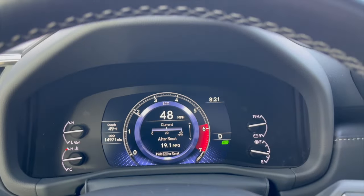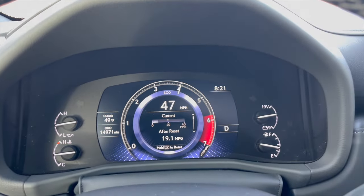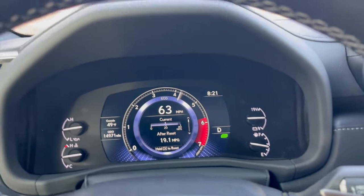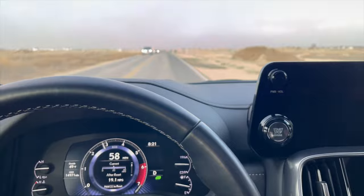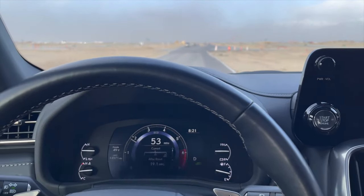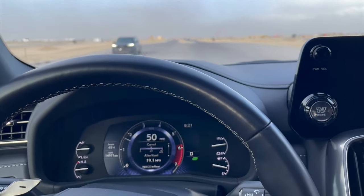I love this transmission because it downshifts really quickly — wide-open throttle. And it holds the gear for a little bit as well, and I like that. It's in eco mode too, so if I were to put it in sport mode or something like that, it would probably hold the gear even a lot longer.